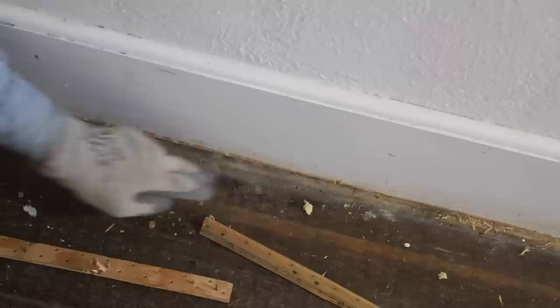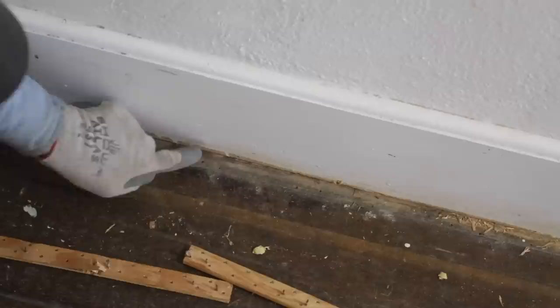You can see the evidence here where there was a quarter round molding up against this before the carpeting was put in. They took that out to lay the carpeting right up against this baseboard.